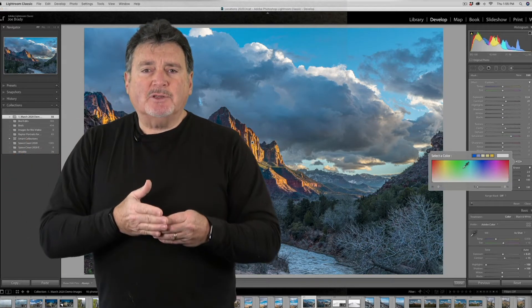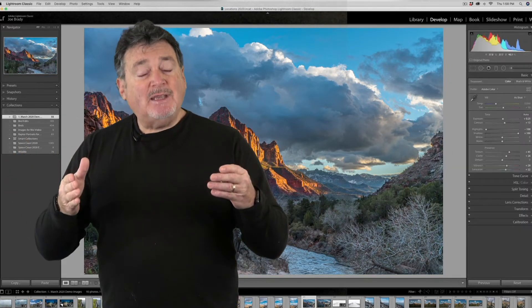Are we guiding the viewer to the subject? Are there elements in the scene that engage the viewer and cause them to linger and explore? I will of course show you the tools, concepts, and workflow you need to understand how to be comfortable with the mechanics and uses of each of these tools. But more importantly, I'll show you when and why to use each tool to enhance your images.